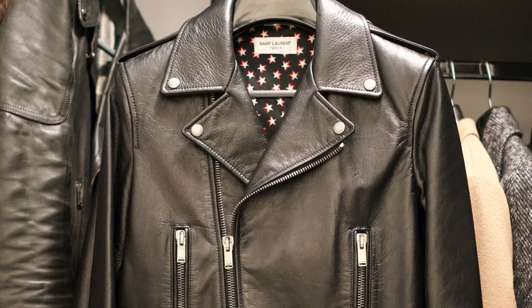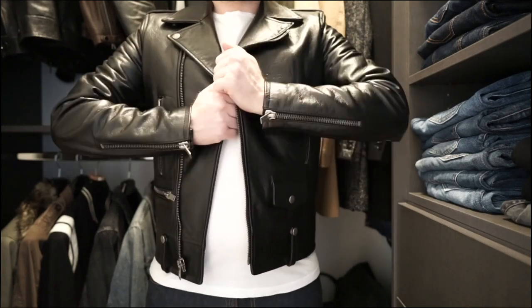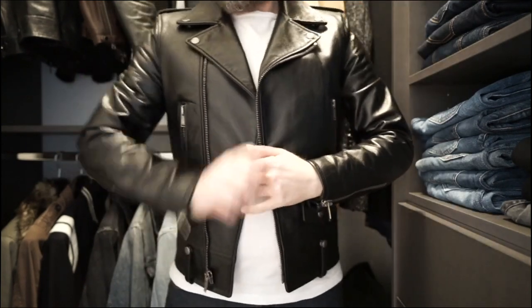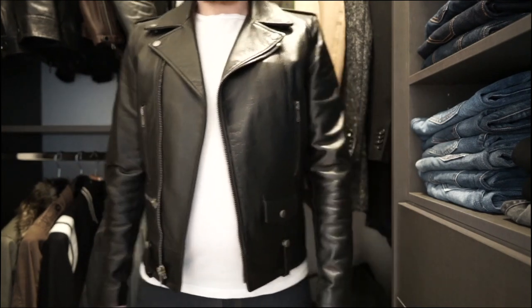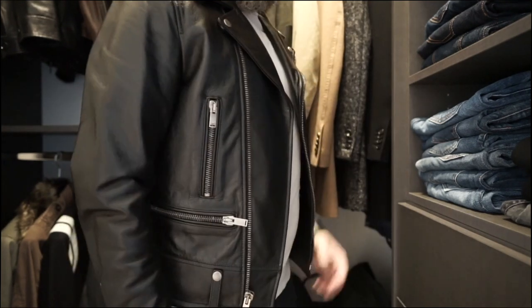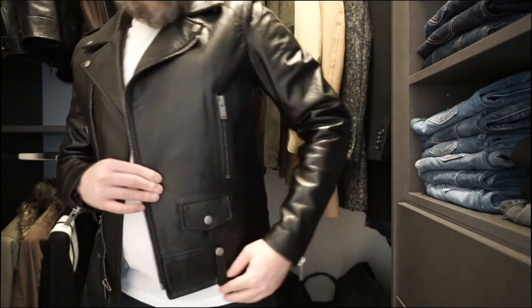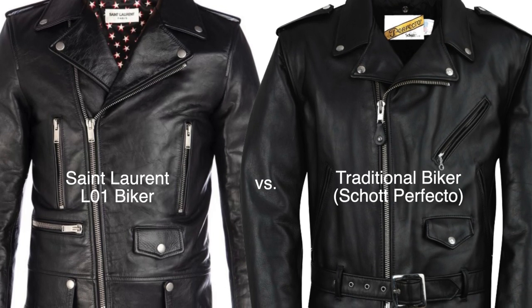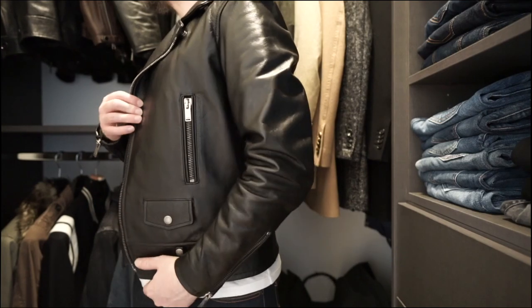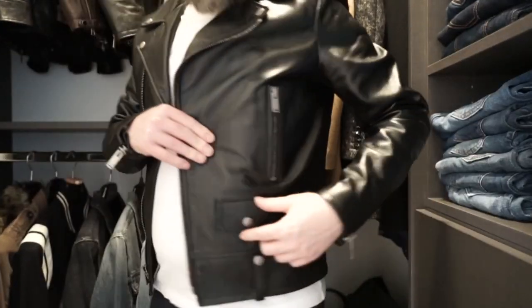When it comes to fit, designer Hedi Slimane applied the signature SLP skinny cut to this jacket. We love the slim fit and the high armholes. It also features a cropped waistline, which follows in the tradition of the classic motorcycle jacket. The straight zippers, compared to the traditional zipper layout, add to the L01's symmetry and clean lines. This jacket is also versatile, striking a delicate balance between not being too heavy on details and not being too simple, making it easy to dress up or dress down.